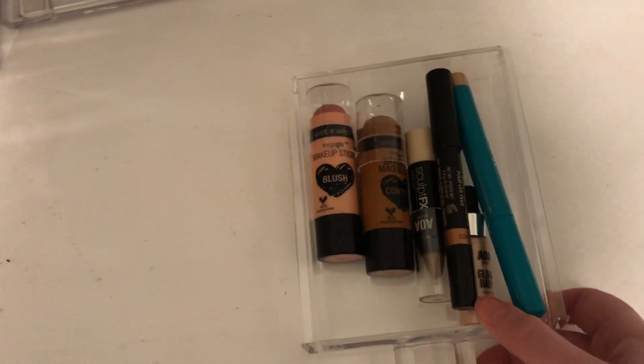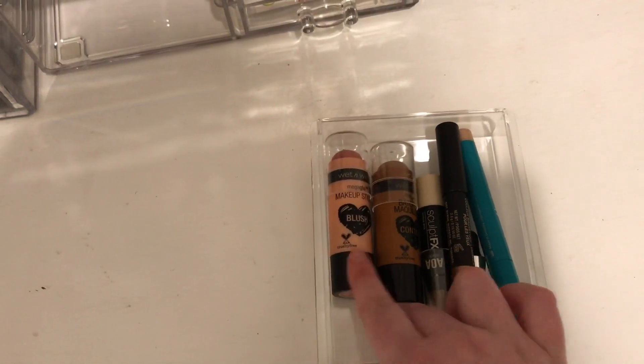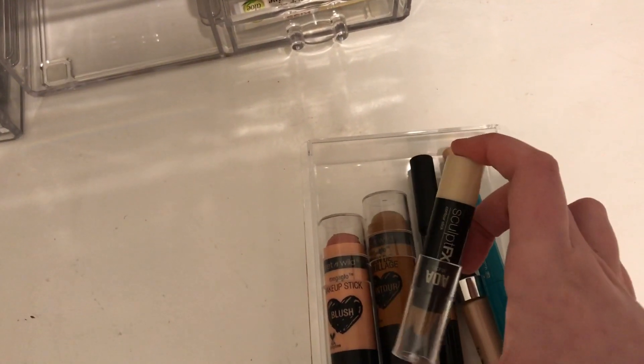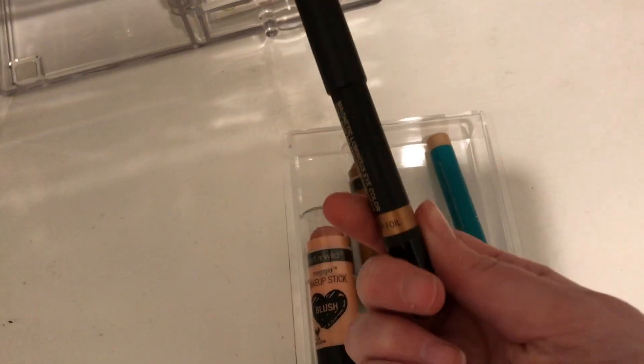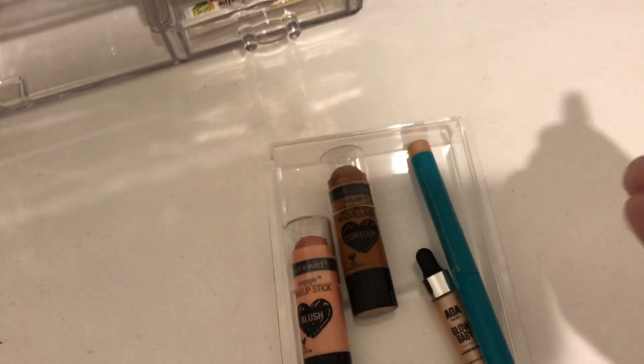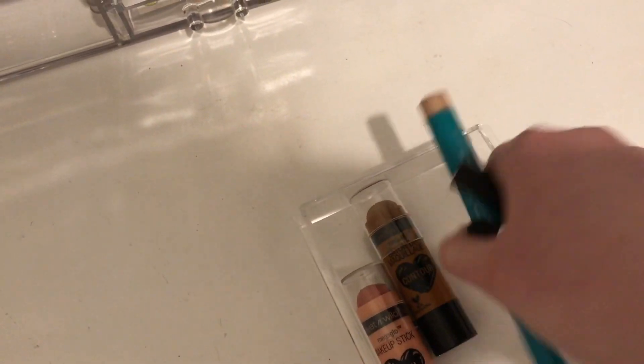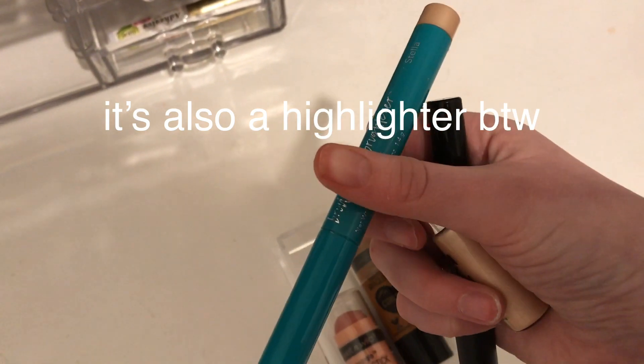In the next drawer I have some cream products. I have Wet n' Wild Cream Blush, a Wet n' Wild Cream Contour, a Chantmise Contour, a Nudestick Cream Eyeshadow, a Chantmise Liquid Blush, and this random one I got in a FabFitFun.